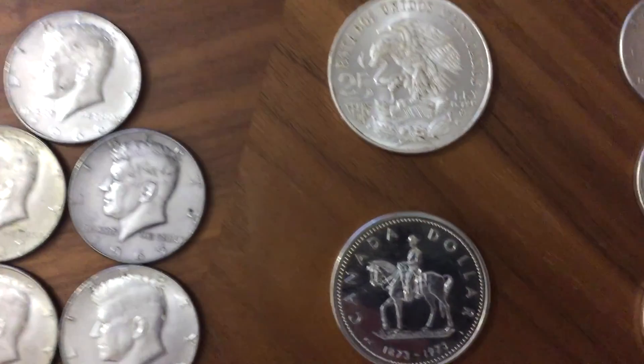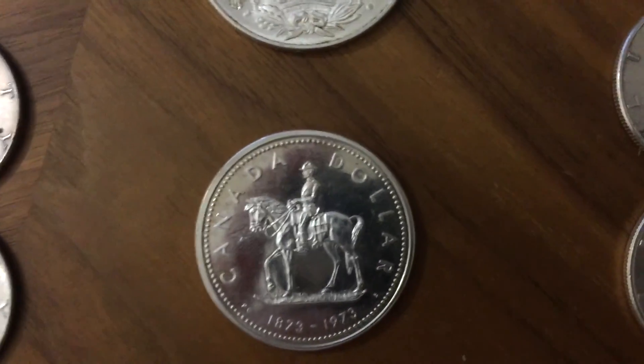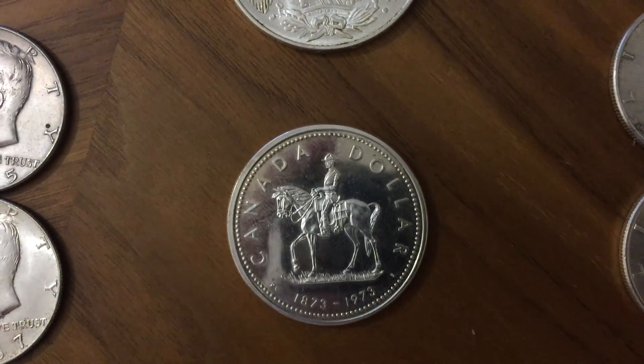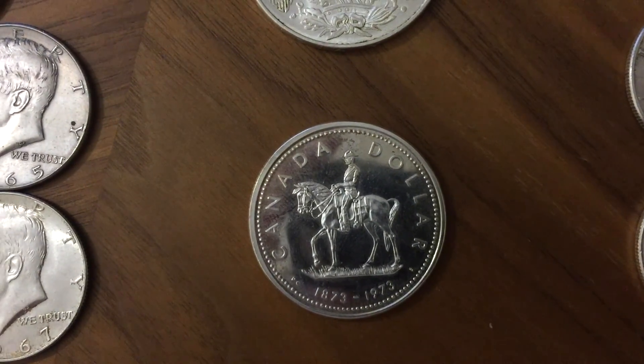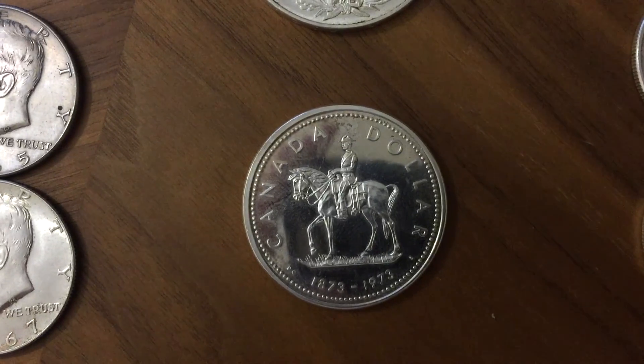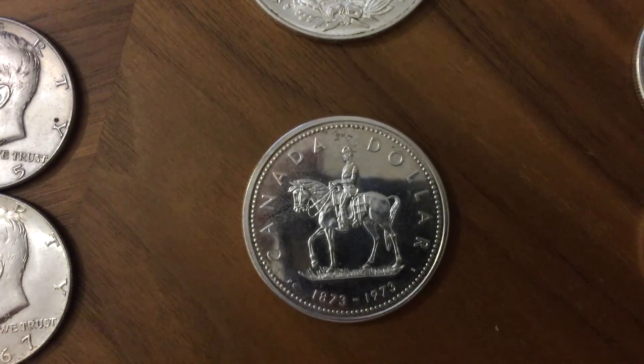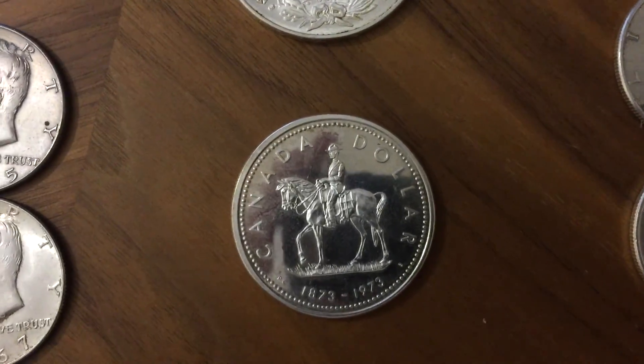Picked up this 1973 Canadian dollar — I believe it's 50% silver, so it's got about 11.5 grams of silver in it. I only picked that up for about £2.50, so that wasn't too bad.